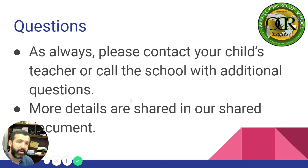Questions, as always, please contact your child's teacher or call the school with additional questions. More details to be shared in several PowerPoints and a document that has already been shared with you. Thank you.